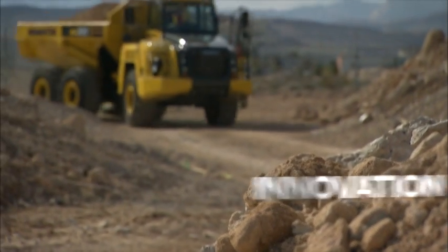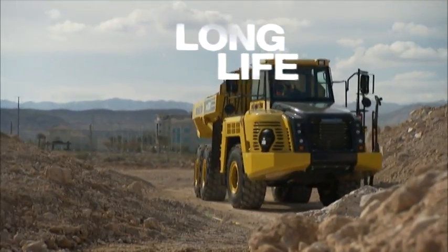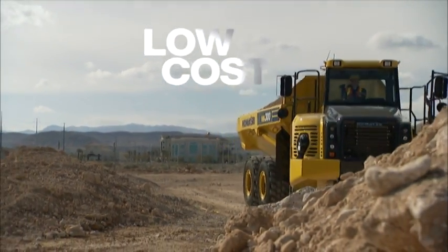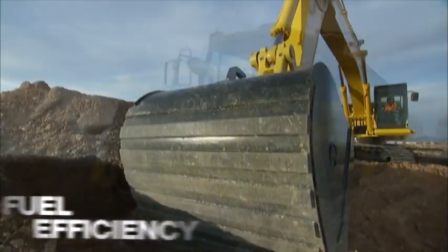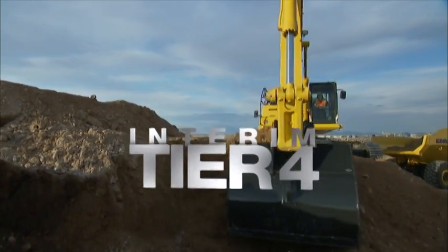Komatsu's long history of innovation has set the standard for dependability, long life, low operating costs, and fuel efficiency. And our approach to interim Tier 4 technology is no different.